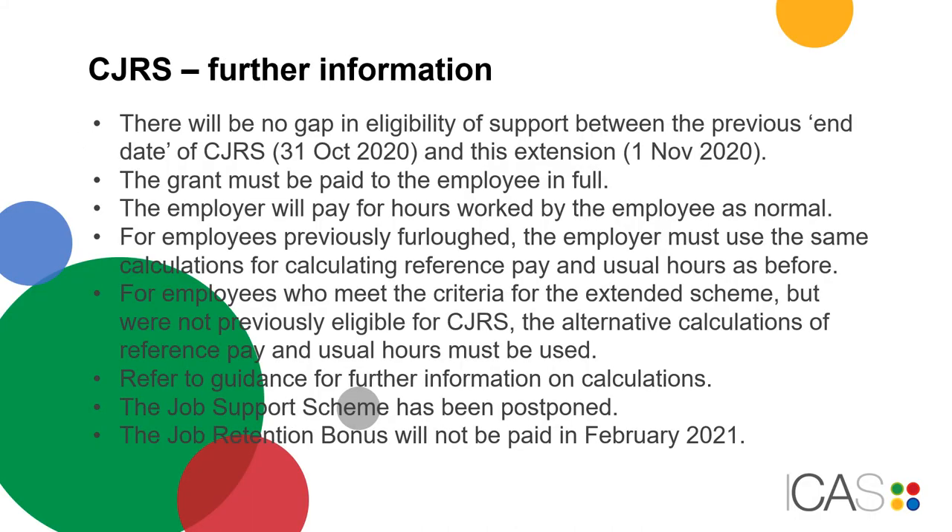There will be no gap in eligibility of support between the previous end date of CJRS and this extension. The grant must be paid to the employee in full. The employer will pay for hours worked by the employee as normal.